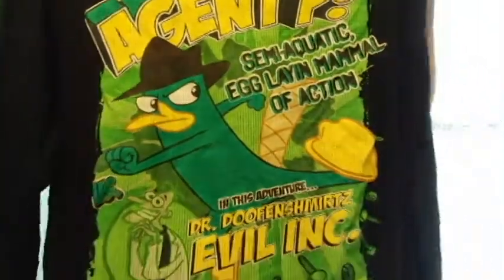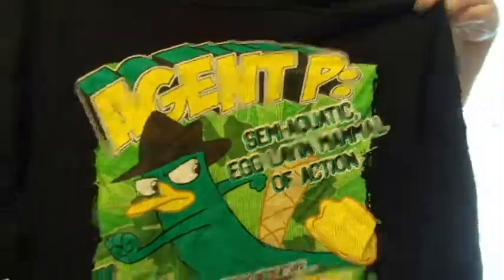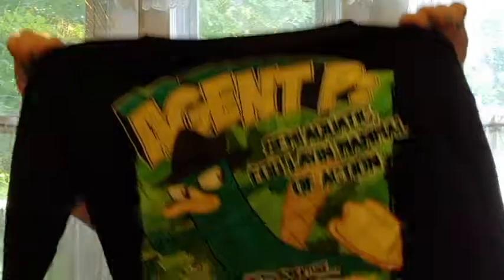I actually got this in the little boys section. It was like an extra, extra, extra large. It is black thermal and it has Perry the Platypus on it, who is also one of my absolute favorite Disney characters. It says Agent P, semi-aquatic egg-like mammal of action. Because that's what he is. And I love Perry the Platypus almost as much as I love Stitch.